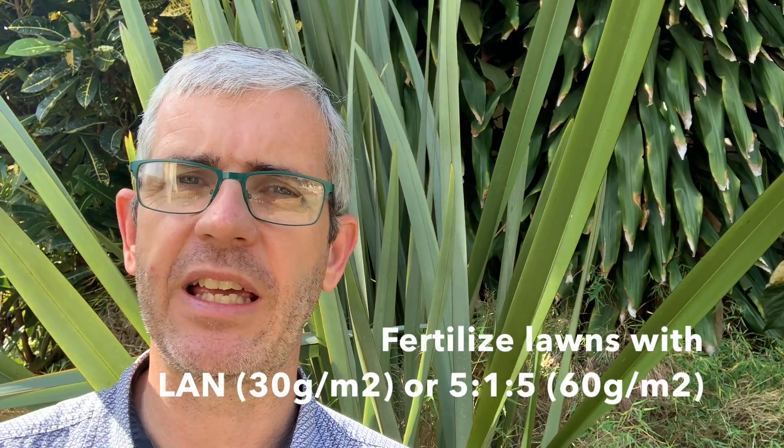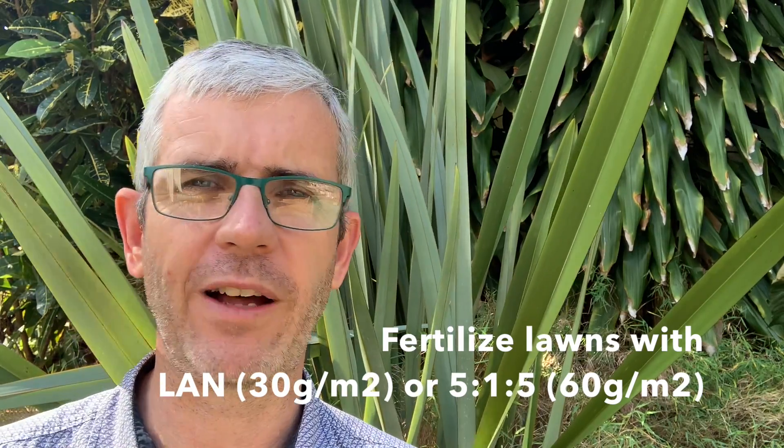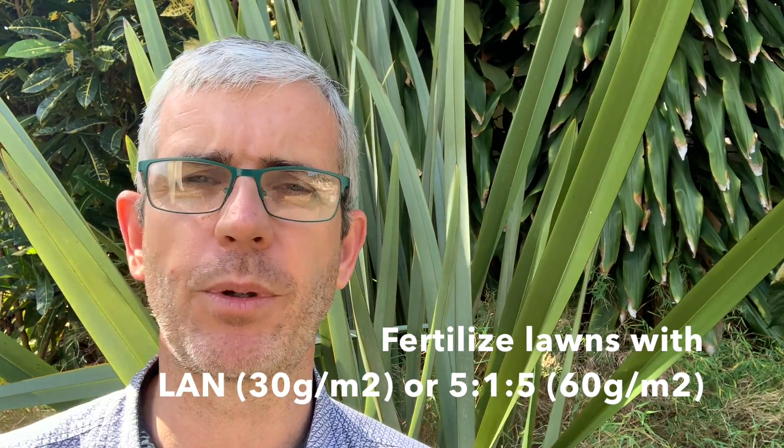If you're not planning on doing any top dressing, you could start feeding with something like LAN at 30 grams per square meter, or even 5:1:5 at about 60 grams per square meter.